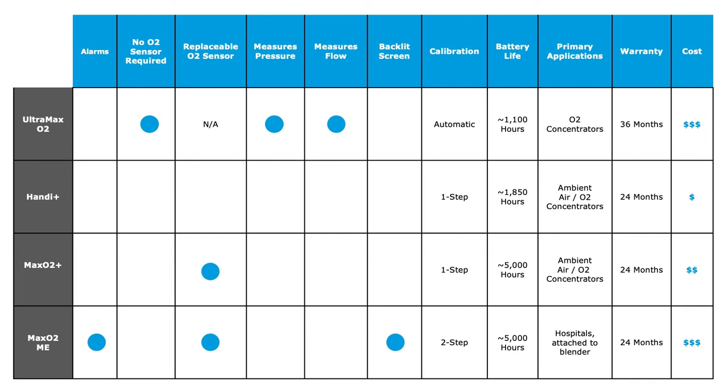This chart gives you a quick reference for the differences between our four analyzer options, showing differences in applications, battery life, warranty, and cost. The Handy is our most affordable option, and the MaxO2 ME and UltraMaxO2 are a little pricier, but as you can see they have a longer life and additional features that make them more valuable.